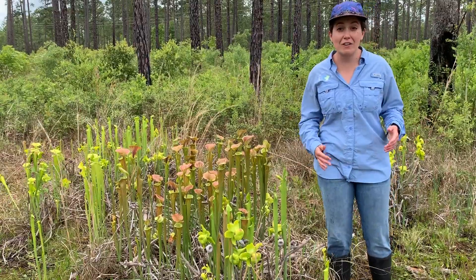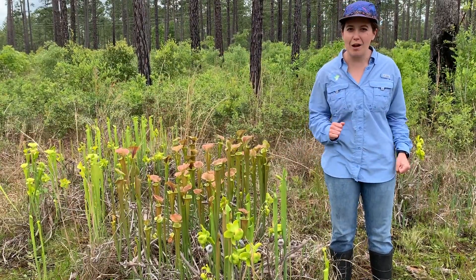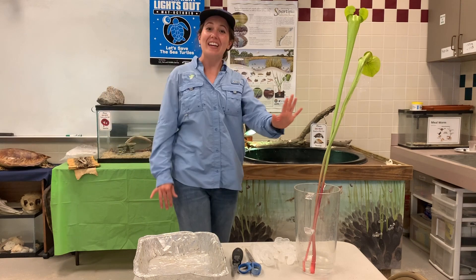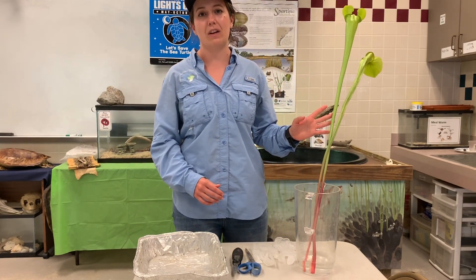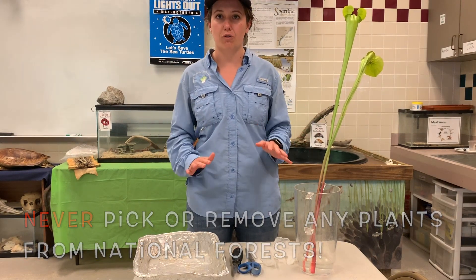I've told you that carnivorous plants like this pitcher plant capture and digest bugs, but you might not believe me. So that means it's time for an experiment. We got permission to take these carnivorous plants out of the Francis Marion National Forest. Remember, you are not allowed to remove anything from a National Forest.